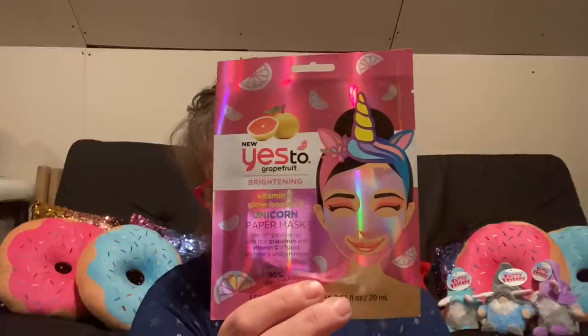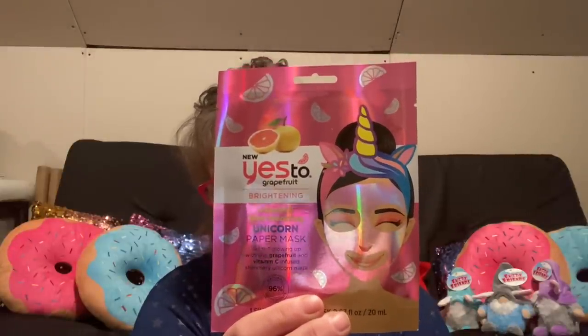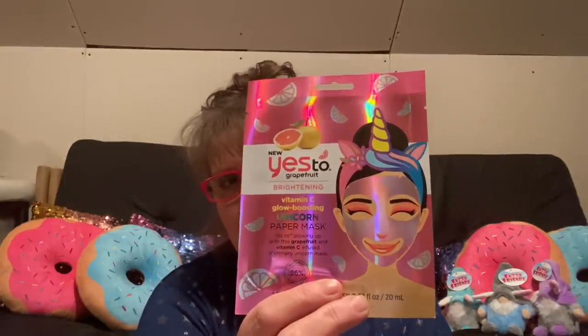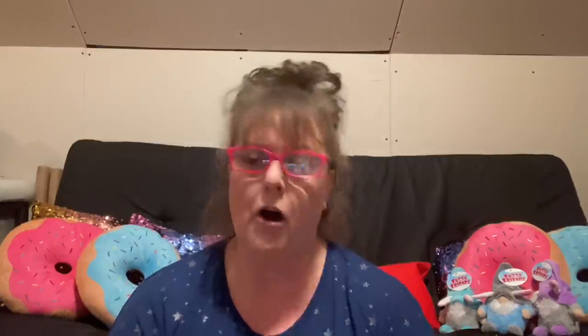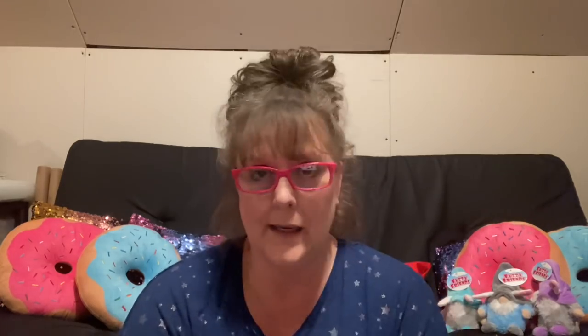I did find some more face masks, only two. This one got my attention instantly — it is Yes To Grapefruit Brightening Vitamin C Glow Boosting Unicorny Paper Mask. OMG. I'm definitely going to be doing a video of this — I'm curious to see if it's going to look like a unicorn. The other one I found is made by Mask Bar and this is a blue glitter peel-off mask.